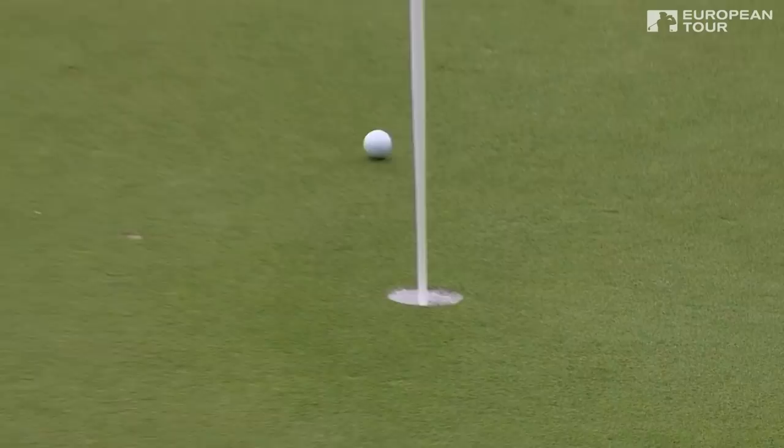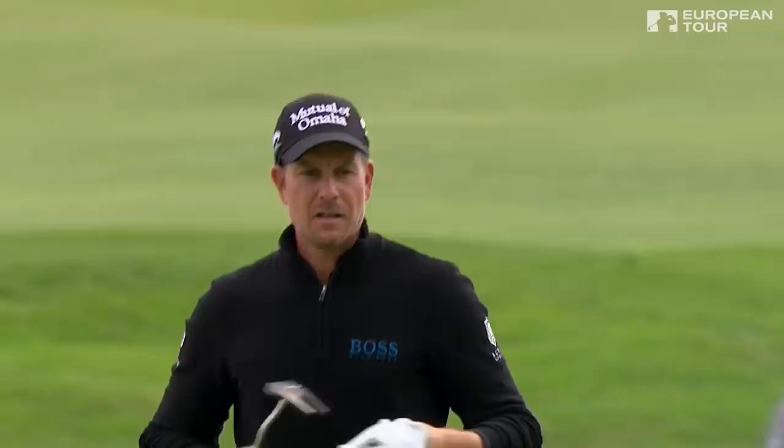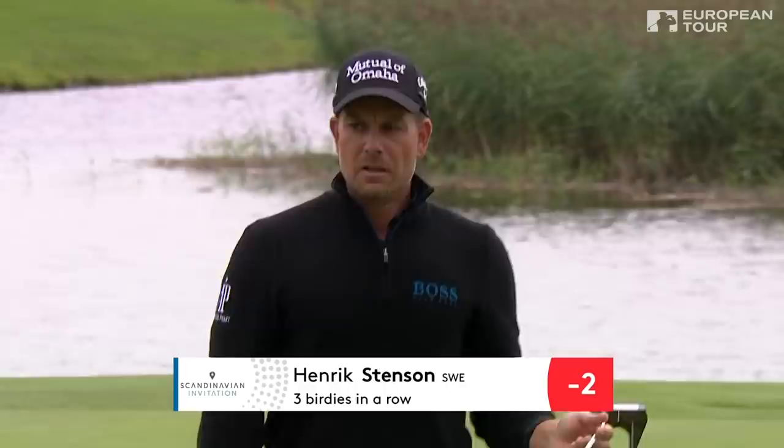Beautifully judged. Pick that one up. That's going to be three birdies on the spin for Stenson. Moving to two under. Back and through and it goes. Excellent stuff. Three birdies on the spin to start the back nine. He moves to minus two.